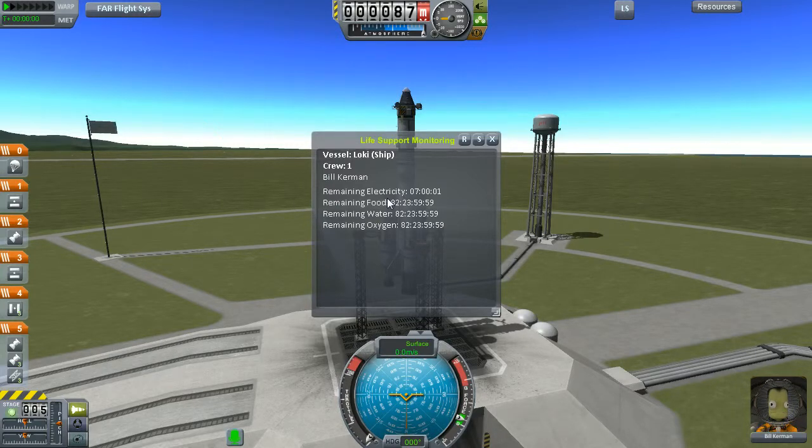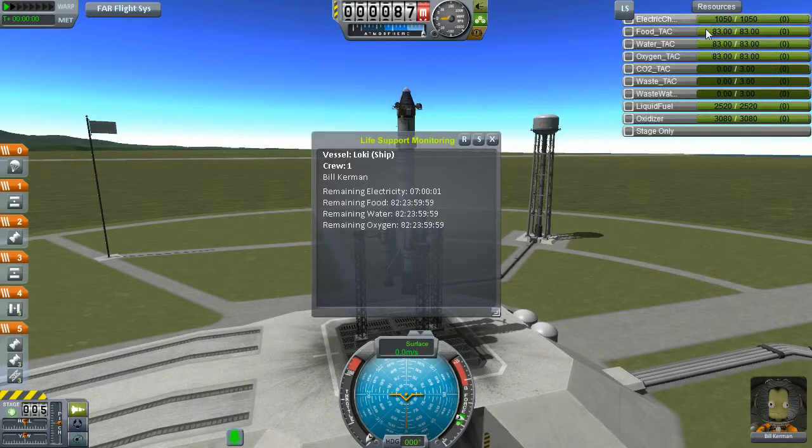Let's see — LS is life support. Look at this: remaining electricity, remaining food, remaining water, oxygen — 83 days almost. We have 83 packages on board. Every 24 hours — and a Kerbal day is only six hours — a Kerbal needs one package of oxygen, water, and food. Electricity shouldn't be the problem, but with 1,050 and the battery we have about 7 hours of oxygen and 3 hours of life support.